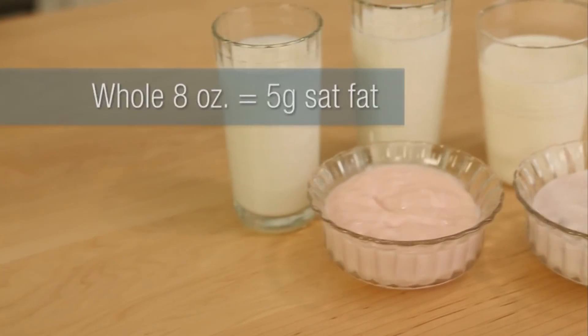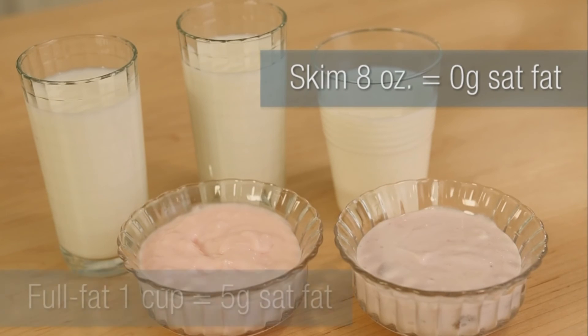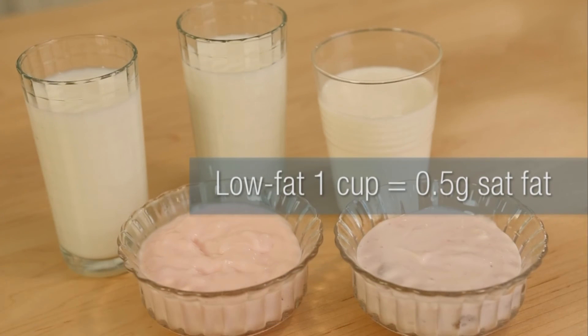Choosing fat-free or low-fat dairy and mixing in full-fat dairy is one of the easiest ways to cut back on saturated fat in your diet. Replacing whole milk with skim will save you about 5 grams of saturated fat, and choosing low-fat in place of full-fat yogurt will save you about 4.5 grams.